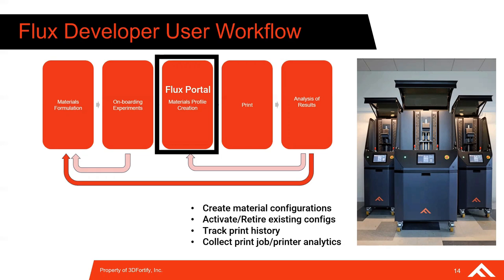From there, users can run prints and evaluate results. I'd like to hand it over to Trevor Polidore from Rogers Corporation, and he'll tell us about their new RF polymer dielectric material and how they leveraged FluxDeveloper tools and the FluxCore 3D printer to develop this material and print gradient refractive index devices.